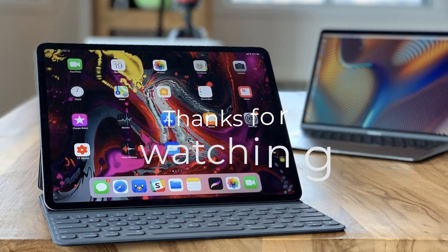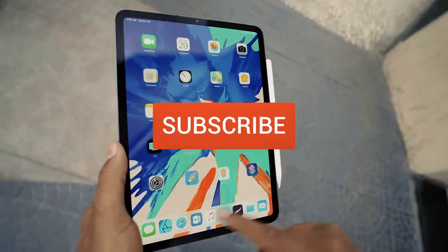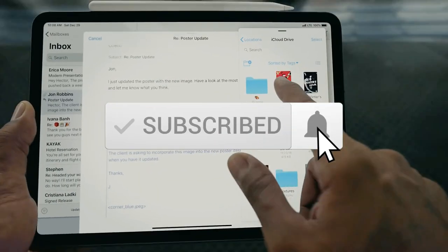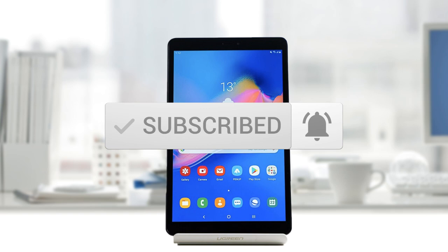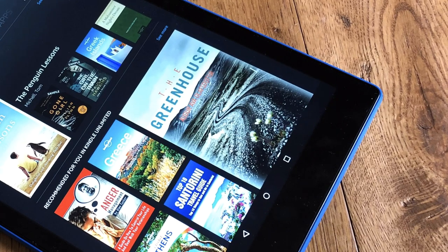Thanks for watching the video — we hope you found it useful. Be sure to leave a like and subscribe to the channel to get more videos like this in the future. If you do have any questions related to these products, you can leave a comment below and we'll get back to you. Catch you soon.